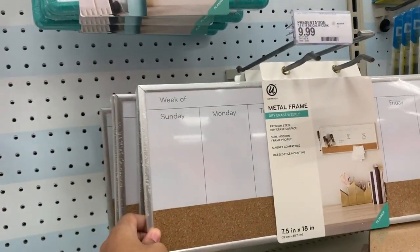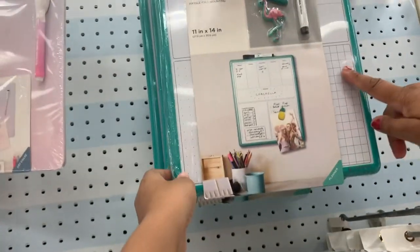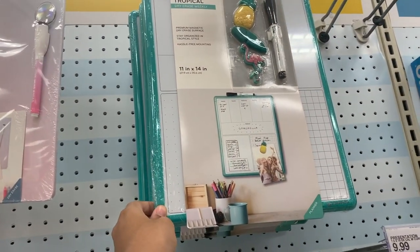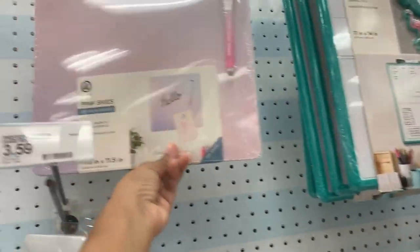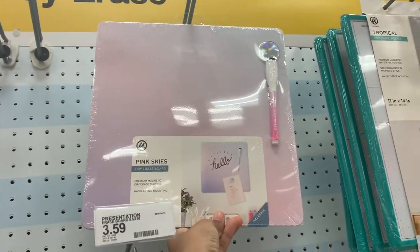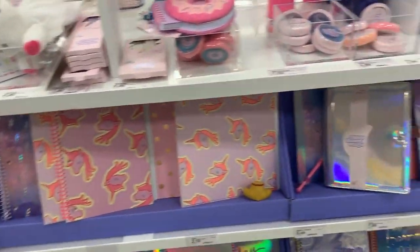Oh, this is so cute. I might have to buy some of this. Look at this one, Mommy — this one's so cute. Oh, and look at these right here — beautiful unicorns!